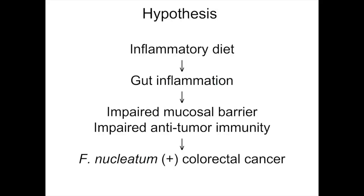Our hypothesis is as follows. The inflammatory diet causes gut inflammation, which causes impaired mucosal barrier and impaired antitumor immunity, which predisposed to developing Fusobacterium nucleatum-positive colorectal cancer.